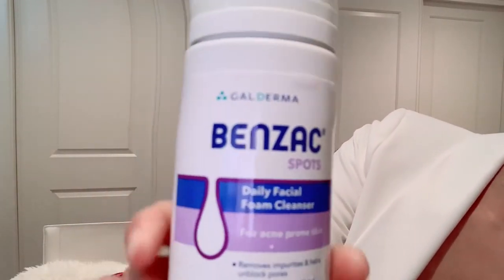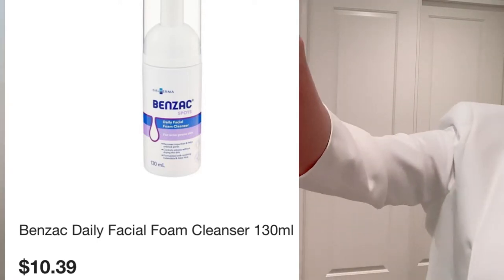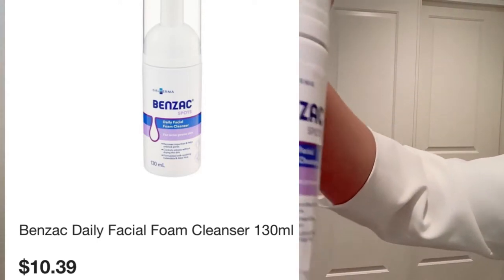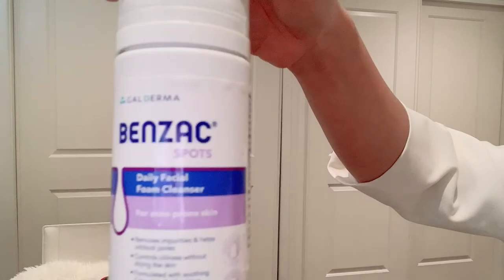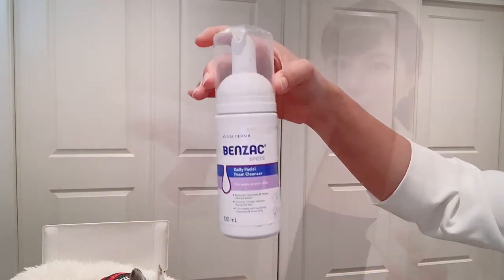I like to use this to clean my face every morning. This is the one that is for acne prone skin. I used to have a lot of pimples on my forehead, on my chin, on my nose. After using this, it has significantly improved.